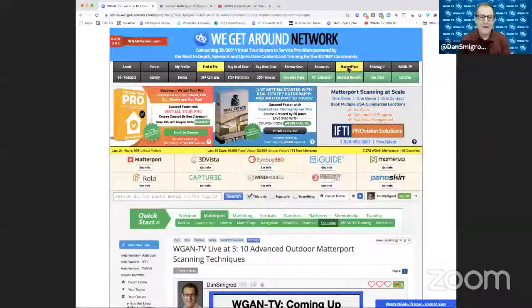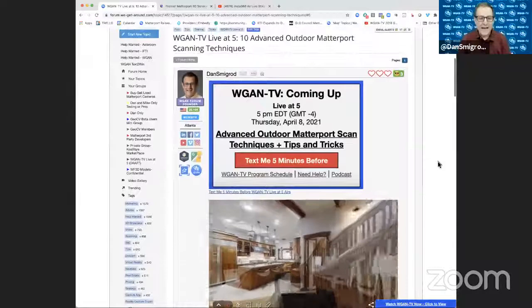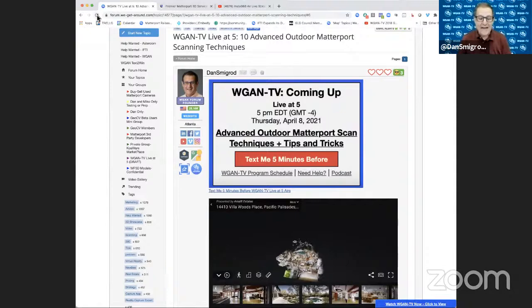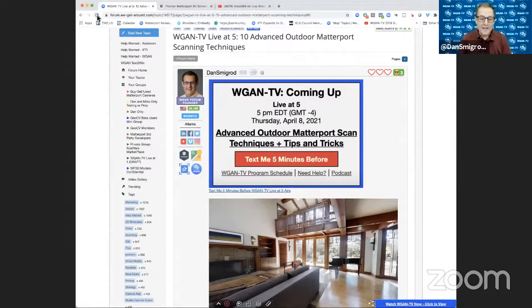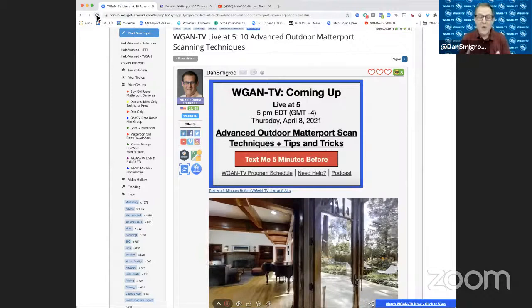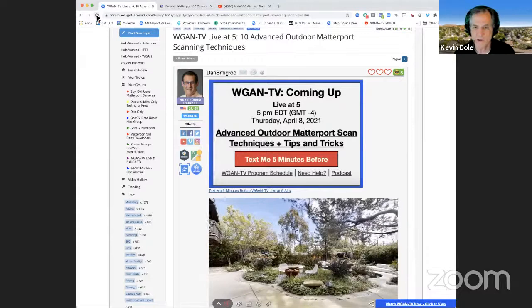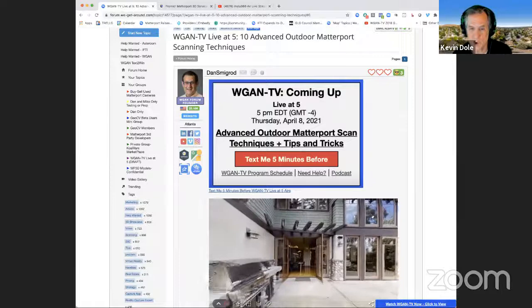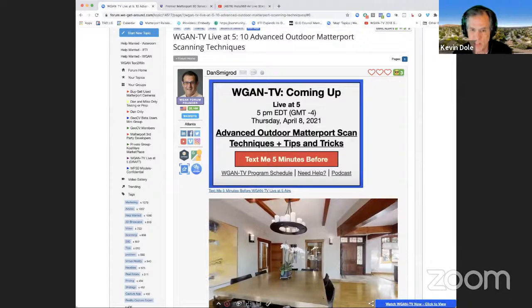Kevin, I'd like to start with a bonus tip — it's not on your list, but I'm going to jump in. I'm going to take us to the We Get Around Network Forum and scroll down to today's show. I'll refresh this page, and that is your Matterport space there. I noticed that it automatically launches, and then as soon as it launches, it starts to actually walk you through the house. I think this is an advanced tip — I don't see many Matterport service providers do this. Why do you do this? How do you do this?